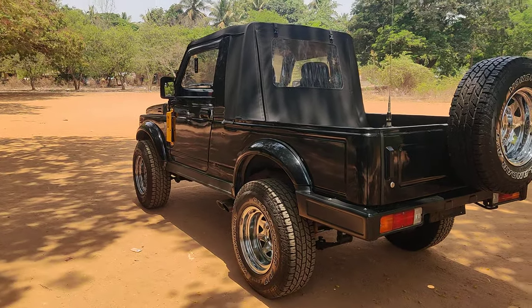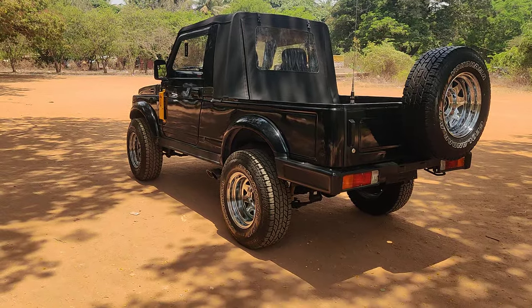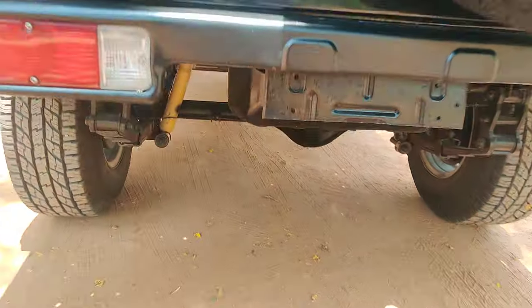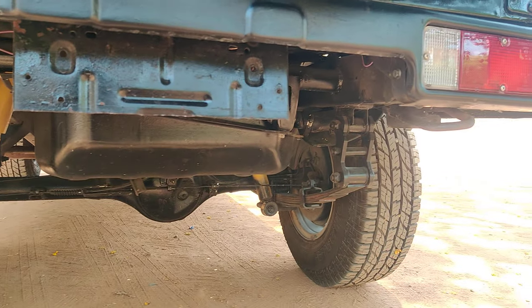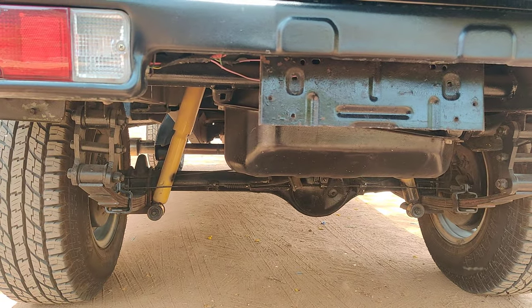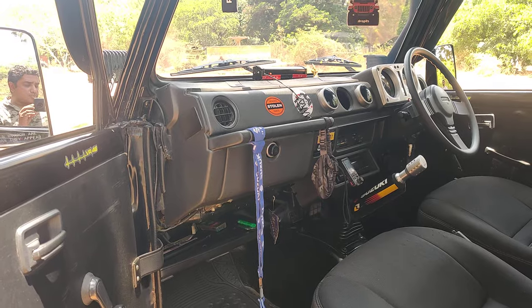This vehicle comes with a 1.3 engine. Headers have been installed and shackles have been added on both sides. The off-roading setup has been fully done on this vehicle.